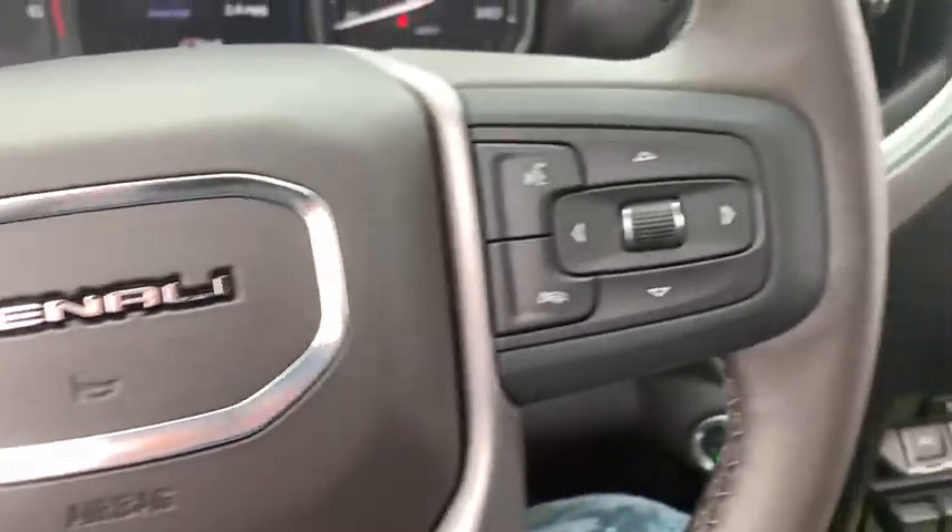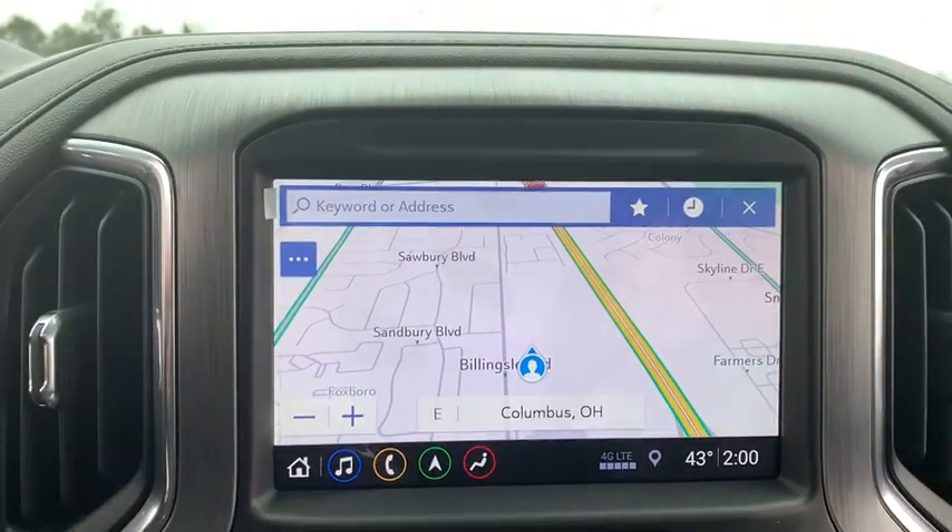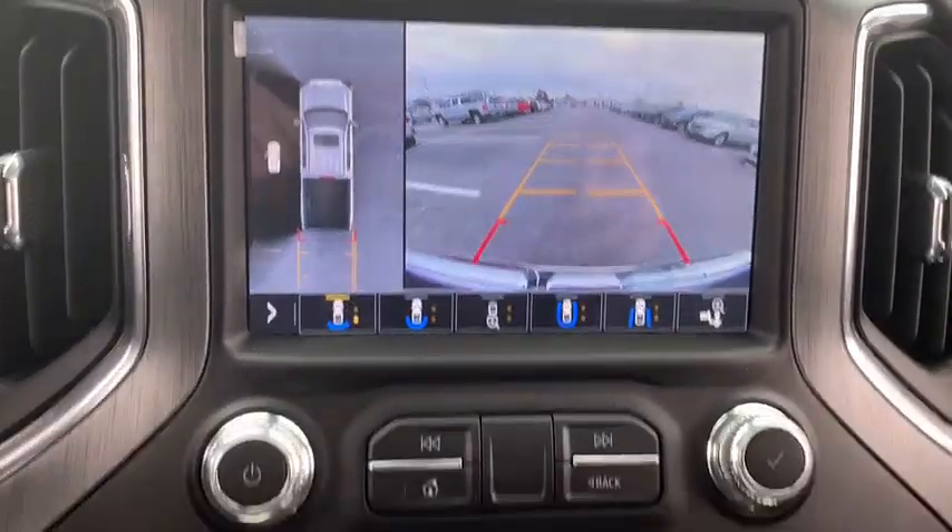This vehicle has less than 100 miles. Here are some of this vehicle's great options: traction control, remote engine start, power sunroof, steering wheel audio controls, power passenger seat, navigation system.